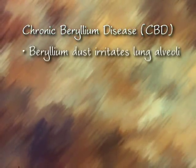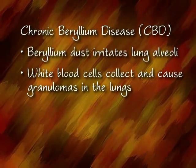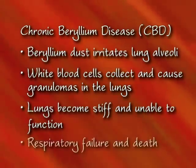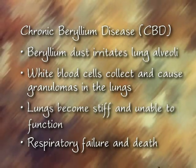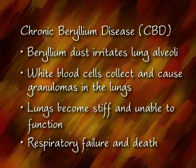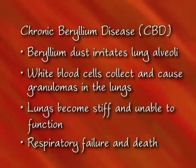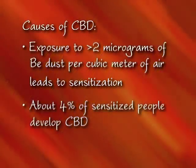Beryllium particles in the body are recognized as an irritant, and the immune system tries to surround the particles with white blood cells, forming granulomas — small granules in the lungs. Most people who become sensitized to beryllium do not develop clinical symptoms. In some people, however, the immune system overreacts, and the granulomas can build up to where they interfere with lung functioning and mimic the symptoms of pneumonia and other chronic respiratory diseases.